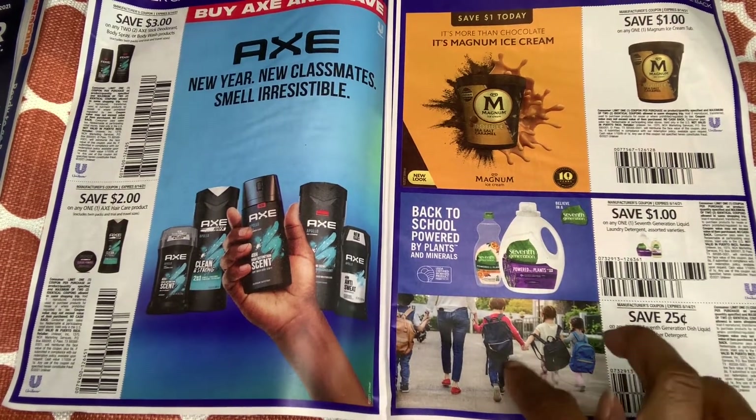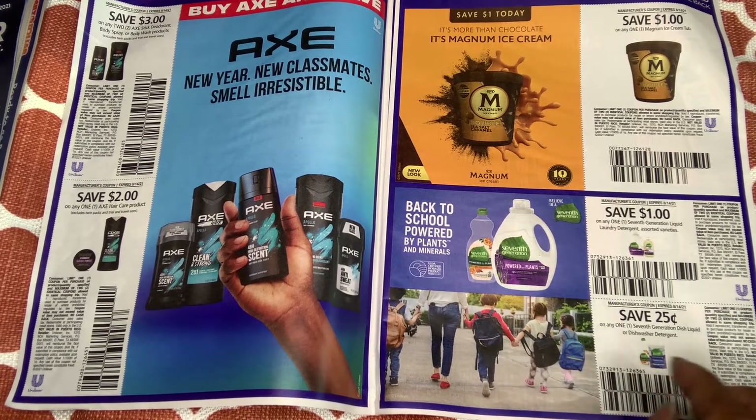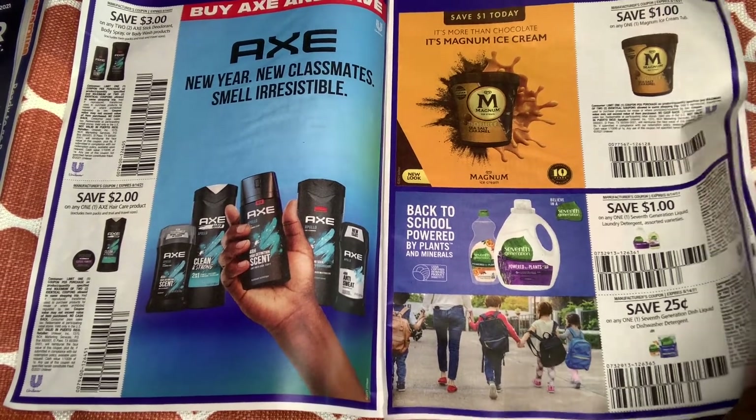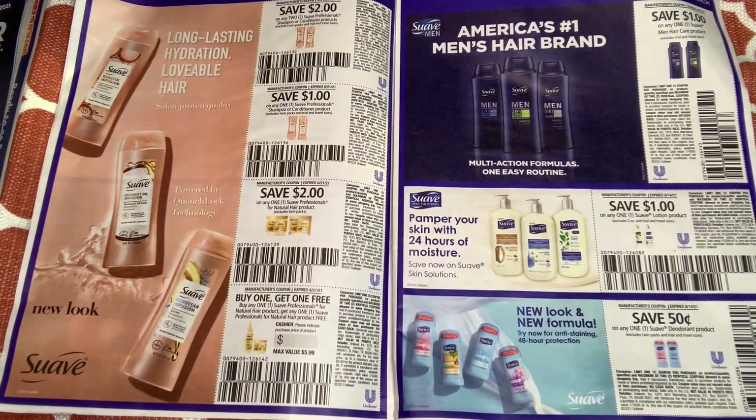Look at the kids going to school with their book bags — that's how my baby will look with her book bag, it's bigger than her. For Suave Professionals, we have $2 off two shampoo and conditioner. These coupons are always tricky at CVS. We have $1 off one.